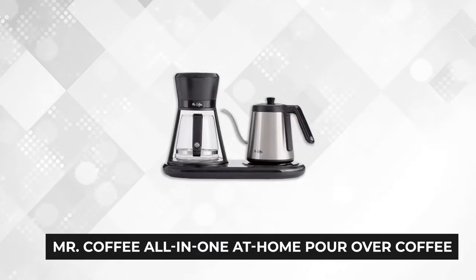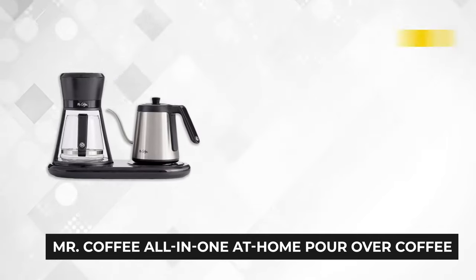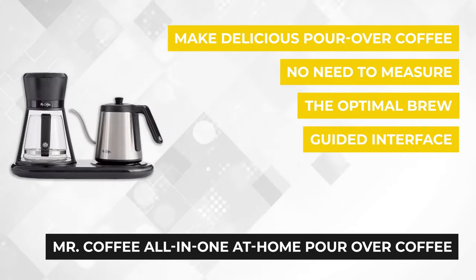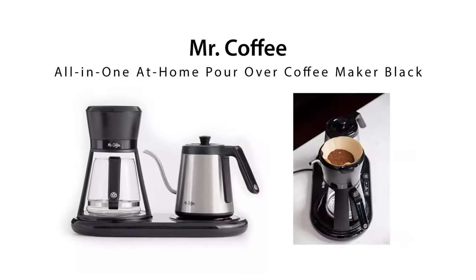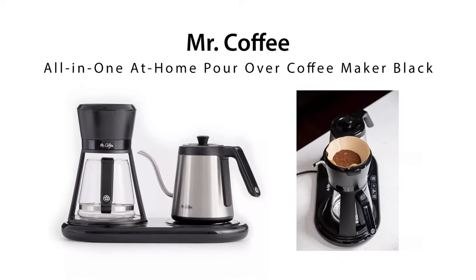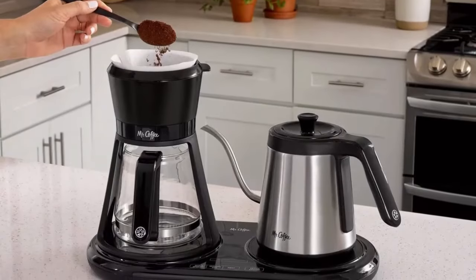At number two is the Mr. Coffee all-in-one at-home pour over coffee maker. This is easily one of the best pour over coffee makers capable of producing barista-level beverages. The separate gooseneck kettle makes it super simple to use as it facilitates optimal heating of the water, and the integrated auto measure scale helps you determine the right amount of water and coffee grounds for a perfect cup.